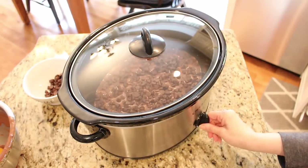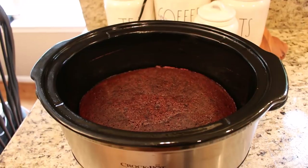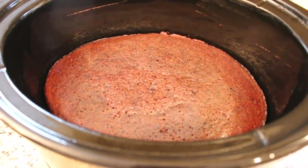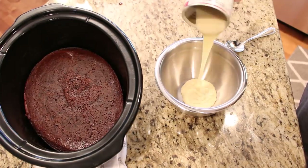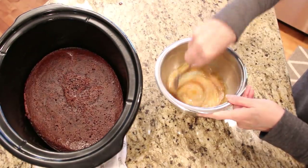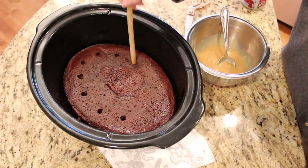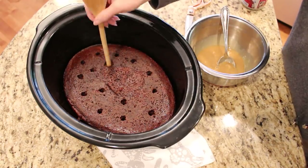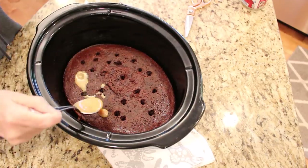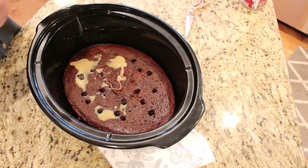Cover and cook on high for two to three hours until the center is set and a toothpick comes out clean. Then take out your crock pot insert and let it cool on your counter while you mix together the remainder of the condensed milk and caramel sauce. Take a spoon and poke holes throughout your cake, cover the top with the condensed milk and caramel sauce mixture, then put your cake in the refrigerator for a few hours until you're ready to serve.